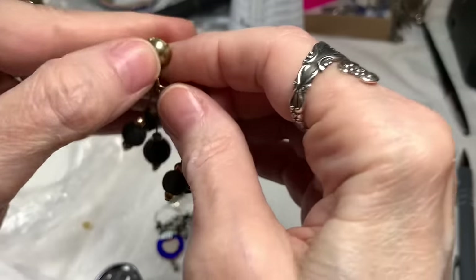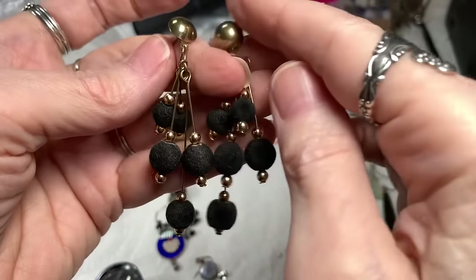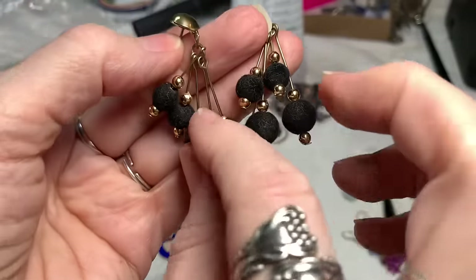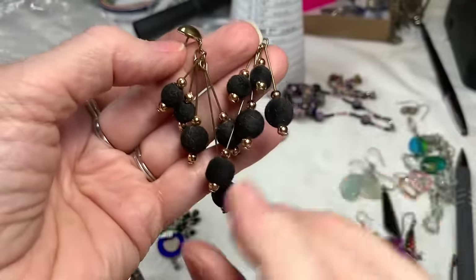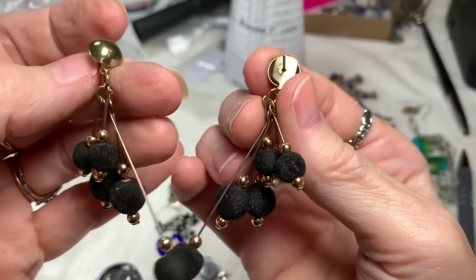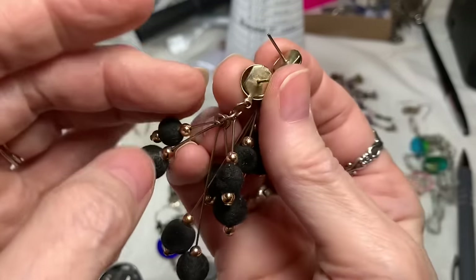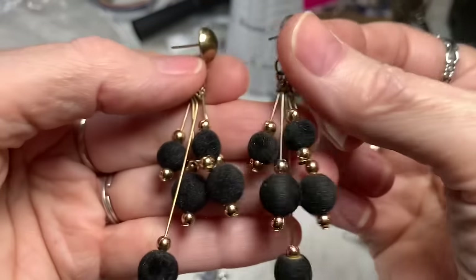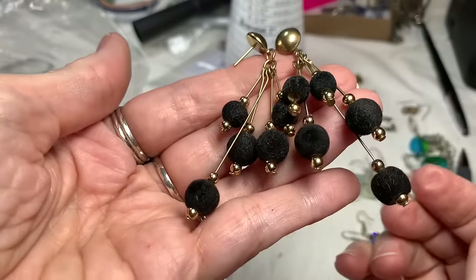Now this is a pair, pierced, with some fuzzy pom poms. They look pretty good — just a little bit of dusting and they'd be fine. In pretty good shape, they do look older. I like how it's made differently in the back. I'll say $3 on those.